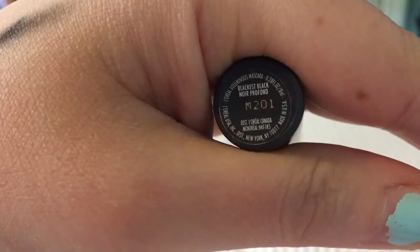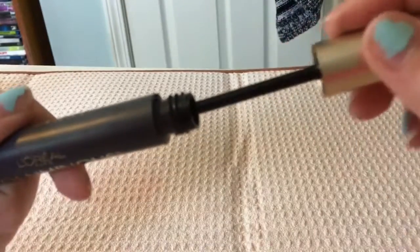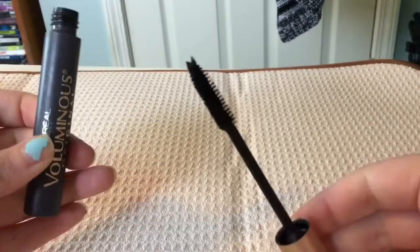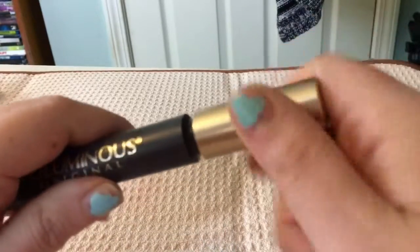Now we have this L'Oreal Voluminous Mascara. This one I'm just getting rid of because of the age — I will be repurchasing it. I do find that the end clumps a little bit, but it's nothing I can't handle, so I will be repurchasing.